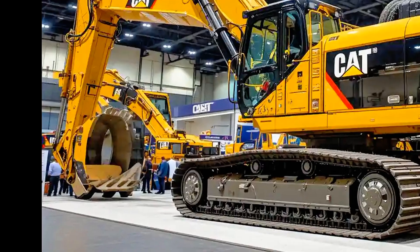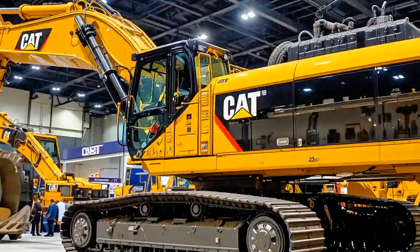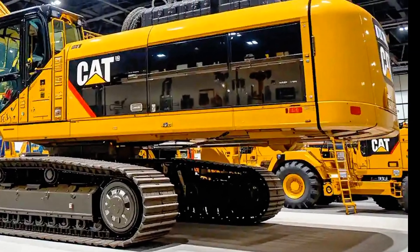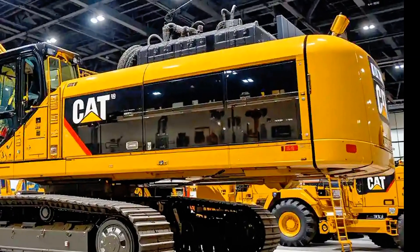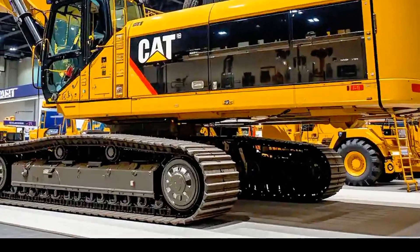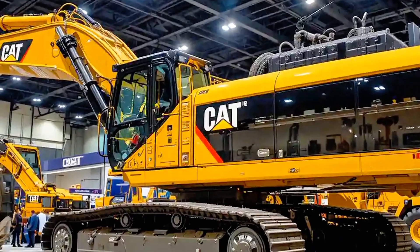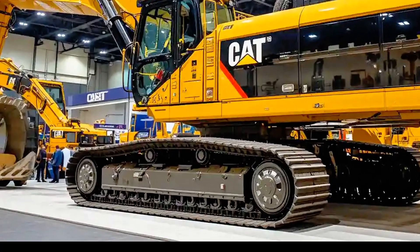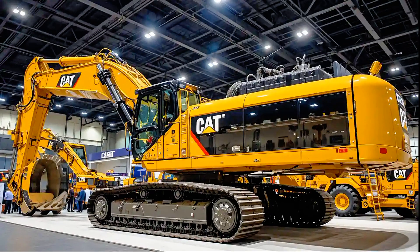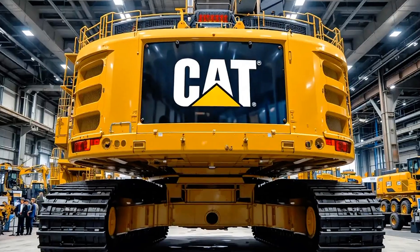One thing that really excites industry professionals is how well the 6020B integrates into a fleet. With Caterpillar's fleet management systems, this excavator doesn't operate in isolation — instead it works as part of a connected ecosystem where haul trucks, dozers, and loaders all communicate to optimize material flow. This kind of digital transformation is the future of mining, and Caterpillar is clearly leading the way.